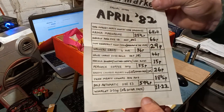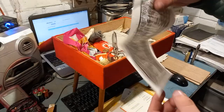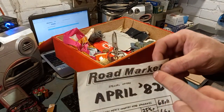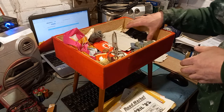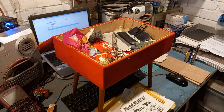Another Road Market leaflet from April 1982 — 68p a pound for country herb sausages! I need to know more about this — I had no idea it was a thing. Right, my goodness, we're still not even halfway through. I'm going to have to do a two-parter because this is going to be a four-hour video at this rate. Thank you very much for watching episode 10 of My Retro Tat — see you in episode 11.